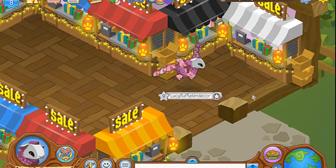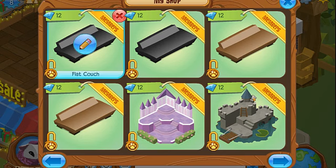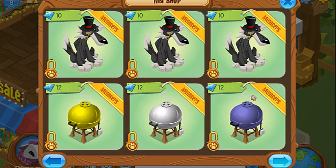Hey guys, Lucy Fluffy here. Sorry this took so long, but the store is finally back up. I got everything back in here, I got restocked, and I've got way more stores than before. And this took a very long time.